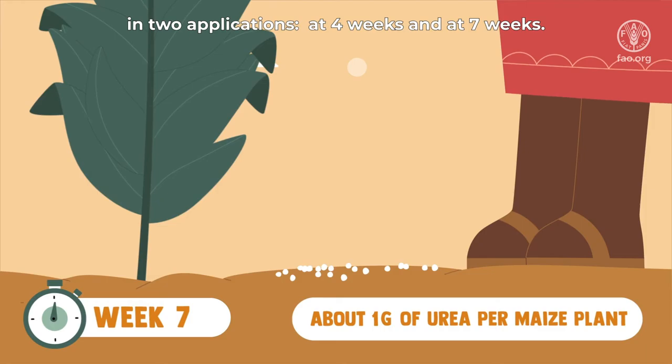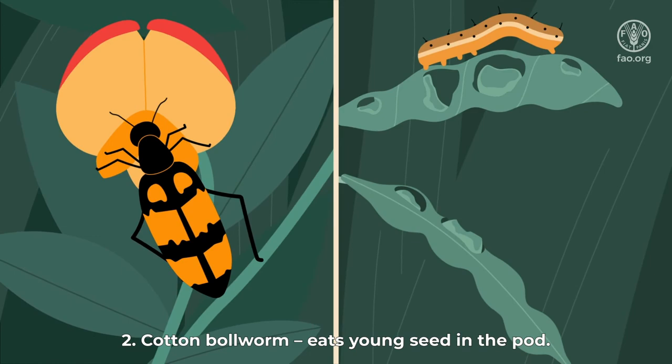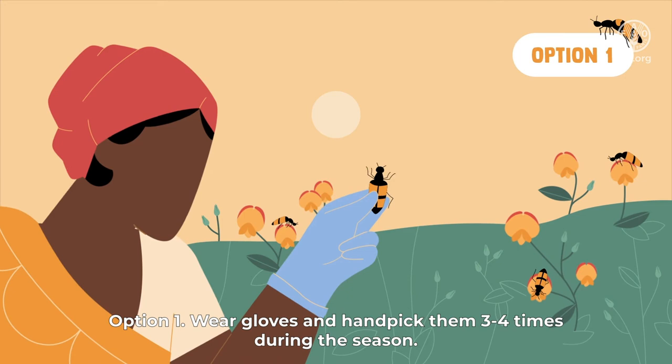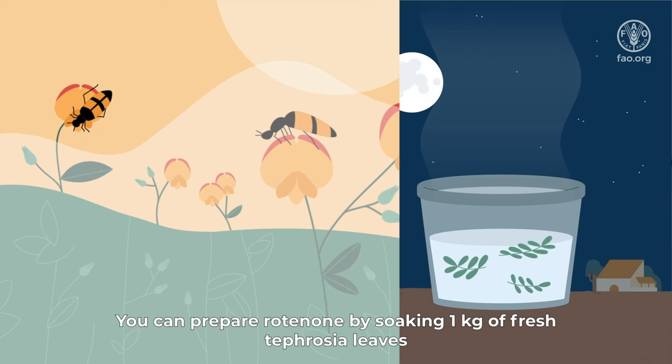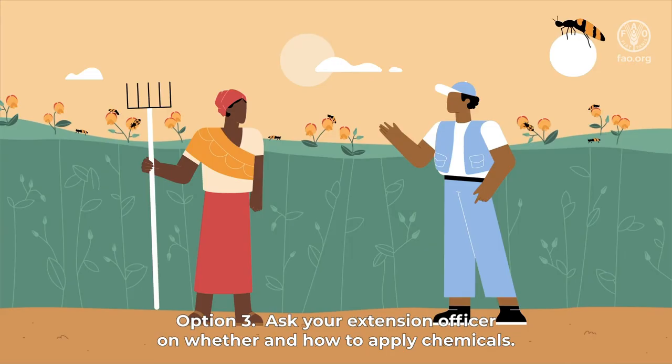Pigeon pea has two major pests. First, the CMR flower beetle eats flowers, resulting in no fruit. Second, the cotton bollworm eats young seed in the pod. To control the CMR flower beetle: option one, wear gloves and hand pick them three to four times during the season; option two, spray rotenone on flowers — prepare rotenone by soaking 1 kilogram of fresh tephrosia leaves in 20 liters of warm water overnight, then strain and spray in the afternoon; option three, ask your extension officer whether and how to apply chemicals.